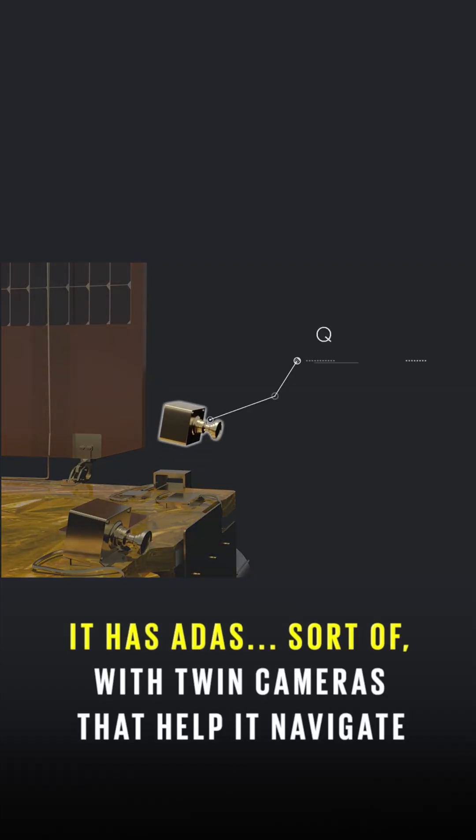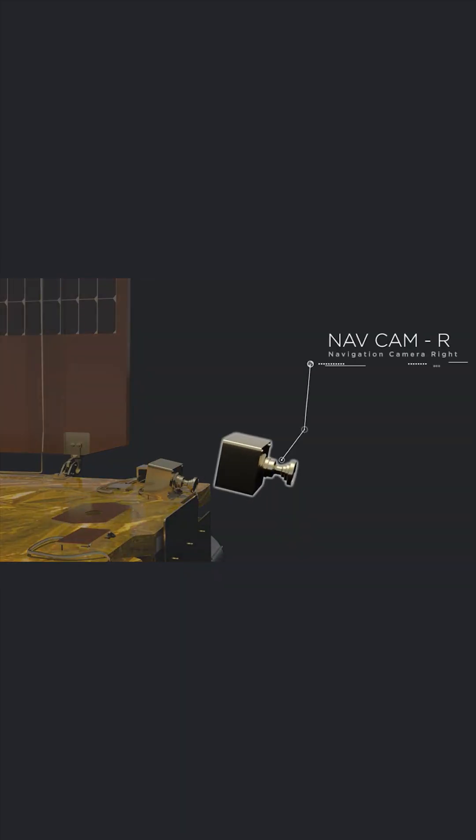It navigates itself via cameras, but it's not fully autonomous. ISRO's mission control can issue course corrections if required.